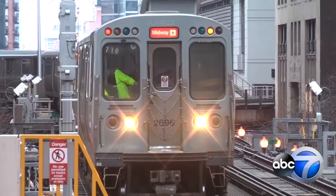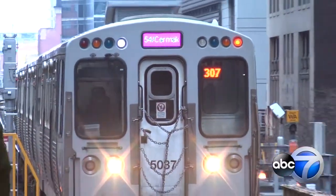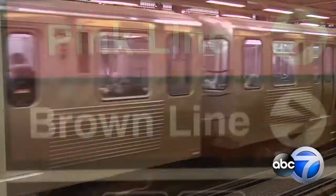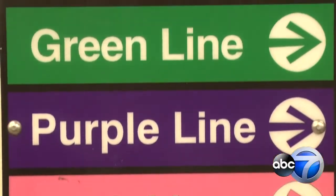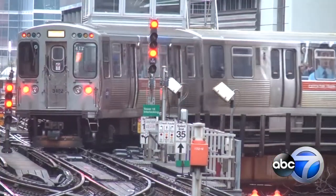CTA added the orange line to Midway in October 1993 and started pink line service in 2006, rounding out the system. Today, there are eight CTA train lines making up a network of color as vibrant as the city it serves. In Chicago, Jesse Kirsch, ABC7 Eyewitness News.